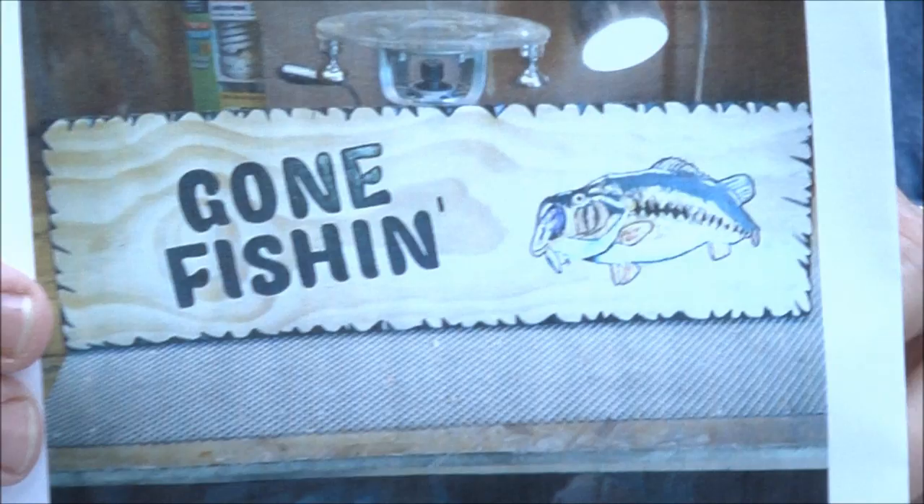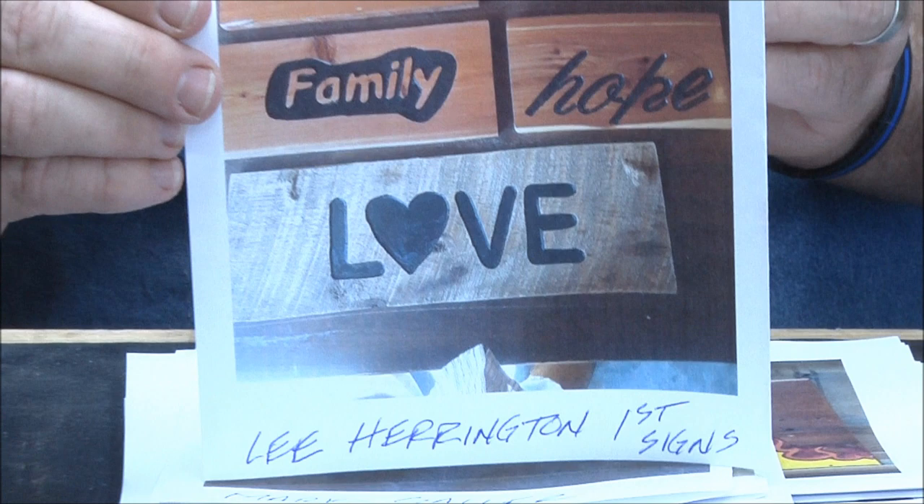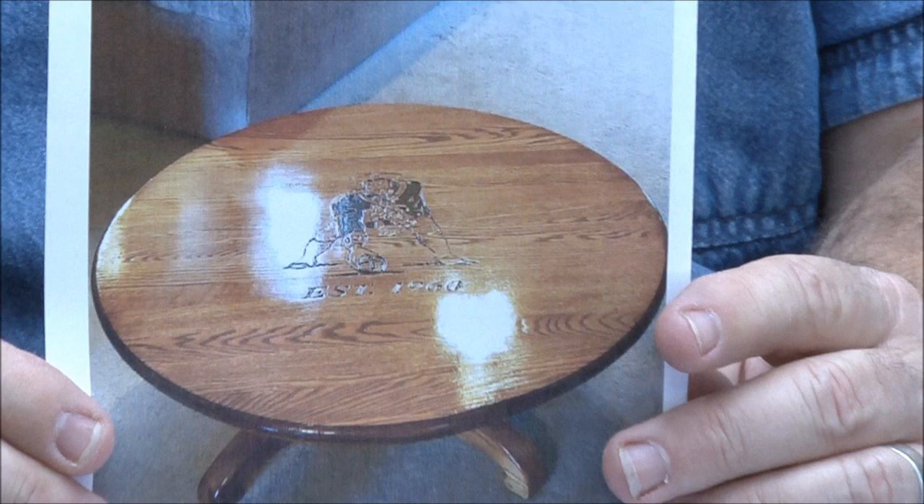Lee Harrington — another first group of signs from Lee, and again really really well done, especially for a first sign. We have a phone call — we'll be right back.